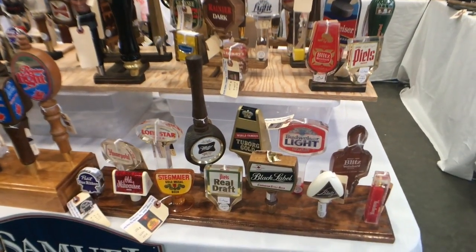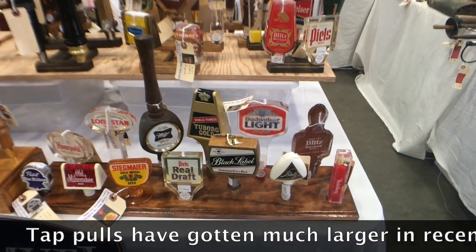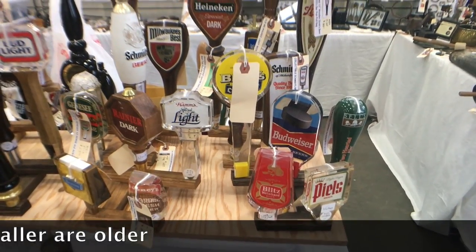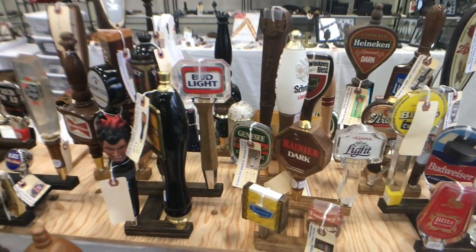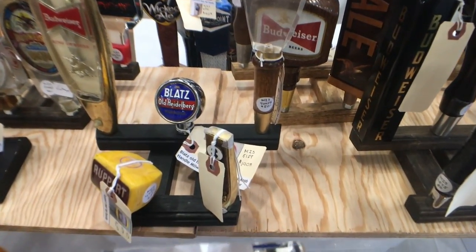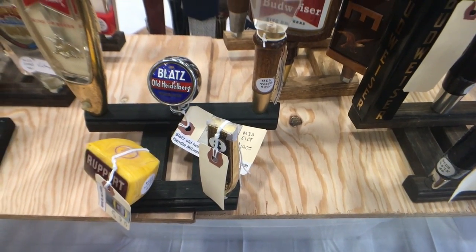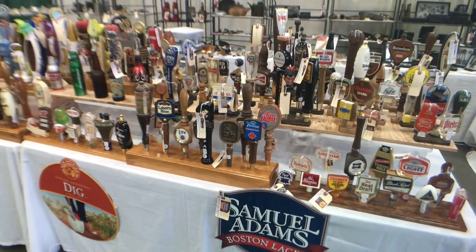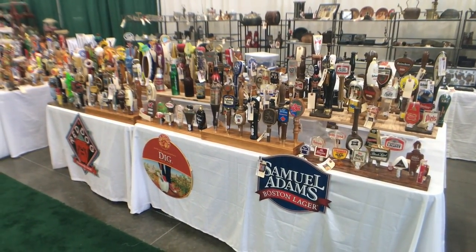These are all beer pole taps, and they actually have some cider and wine ones as well. They run the gamut anywhere from about $10 to $45 or $50 depending on rarity. A lot of these were done — the smaller ones are actually older. These big long poles are things we see more recently. Originally they were little, and usually metal and enamel, like the Blatz Old Heiderberg you see in the middle there. These are very collectible, and this fellow has a whole table full of them. He's here from New England doing shows.